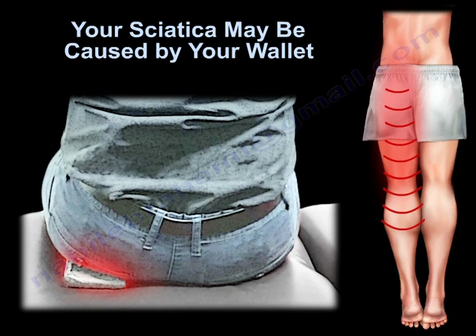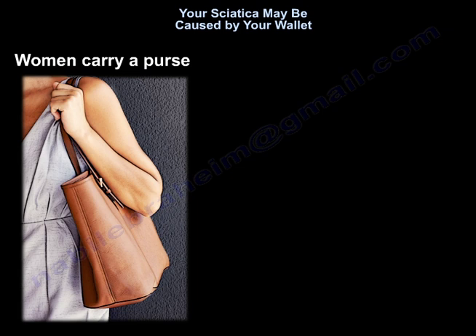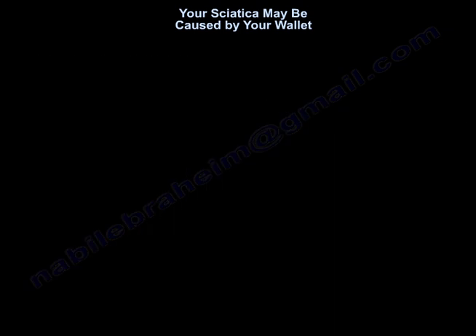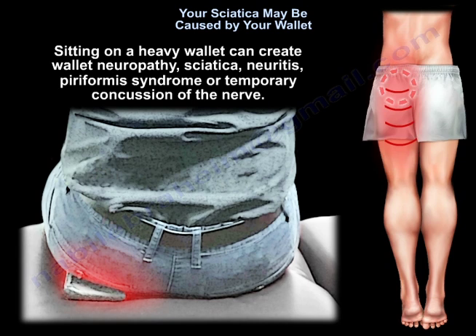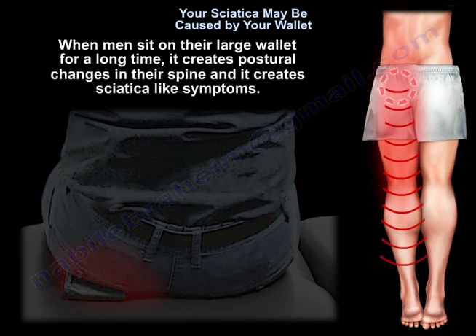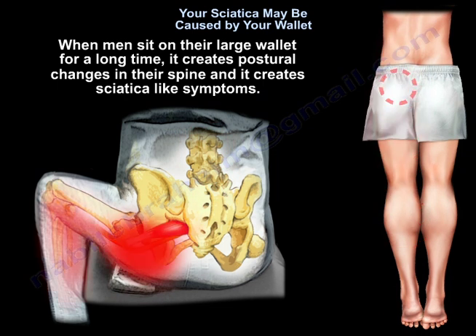Your sciatica may be caused by your wallet. Women carry a purse, men carry a wallet. Sitting on a heavy wallet can create wallet neuropathy, sciatica, neuritis, piriformis syndrome, or temporary concussion of the nerve. When men sit on their large wallet for a long time, it creates postural changes in their spine and sciatica-like symptoms.